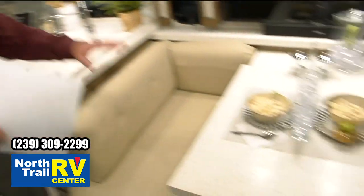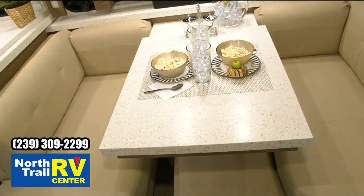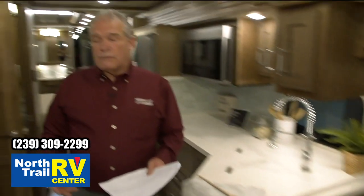Some of the things we've done inside the coach — this 41-foot floor plan is the same thing we used last year; we didn't change any of them. But you're going to have the Flexsteel furniture. This particular one has got the booth dinette. We've upgraded the Bose systems and the TVs up to the newer style this year.